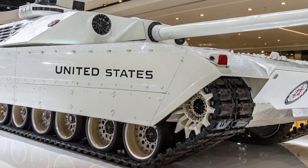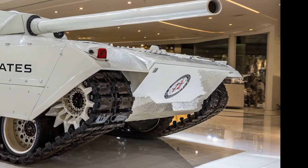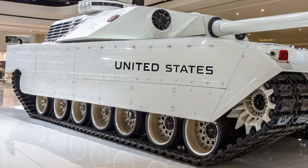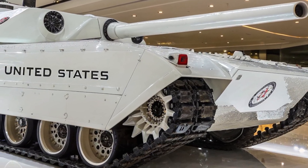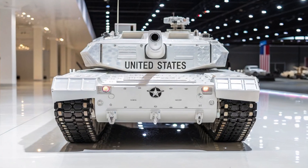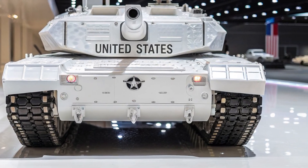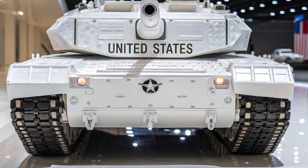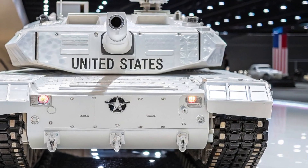From the heart of American military innovation comes one of the most ambitious tank projects you've probably never heard of — the United States M1E8. A prototype, an experiment, and a stepping stone in the evolution of the Abrams family. While most people are familiar with the legendary M1A2 Abrams that has dominated modern battlefields for decades, the M1E8 represents a critical moment in American tank development. In today's video we're diving deep into the origins, technology, design philosophy, and battlefield role of the M1E8.